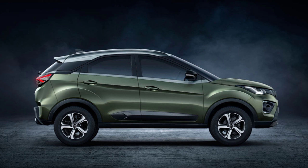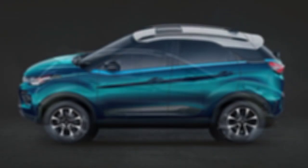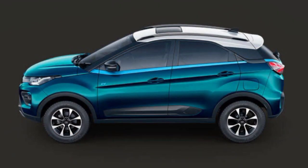In the new Nexon car, you get a sunroof, automatic climate control, push button start and stop, automatic headlamps, rain-sensing wipers, cruise control, and electric folding and adjustable outside rear-view mirrors — quite a lot of features to be seen.